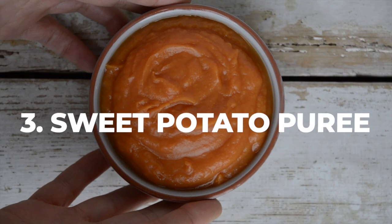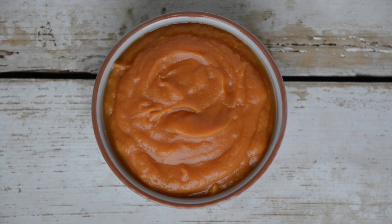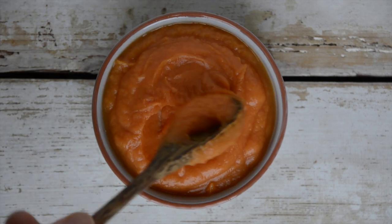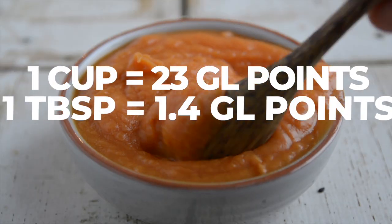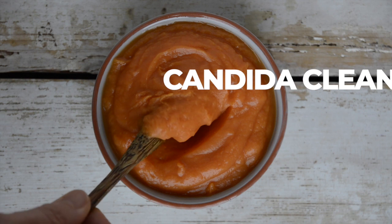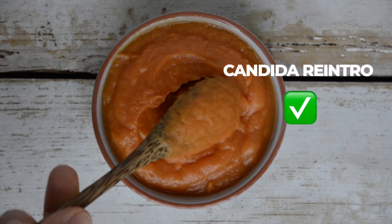Feel free to use sweet potato the same way as pumpkin. The glycemic load of sweet potato depends on whether it's baked or boiled. One cup of baked sweet potato puree comes with 25 points and one tablespoon gives 1.6 points, whereas the boiled potato's load is a bit lower. Sweet potato is not suitable on Candida cleanse diet but will be reintroduced later.